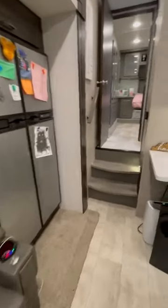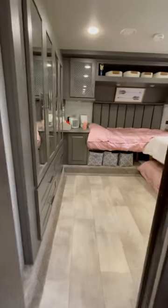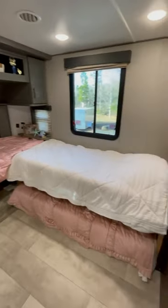This is our customized Grand Design Momentum 353G. We took our standard master bedroom, pulled out the king-size bed, and converted it into a larger space for our girls.